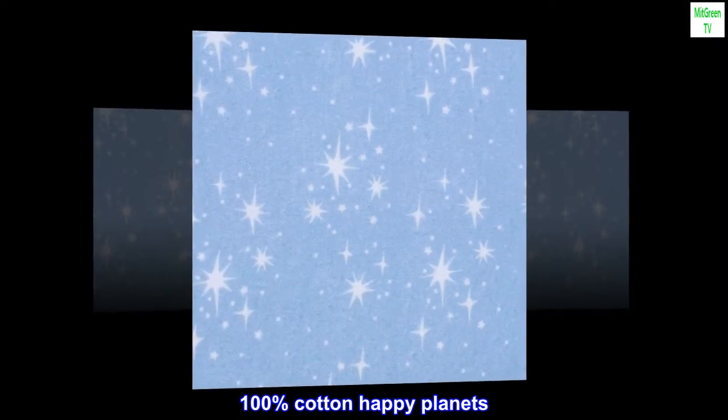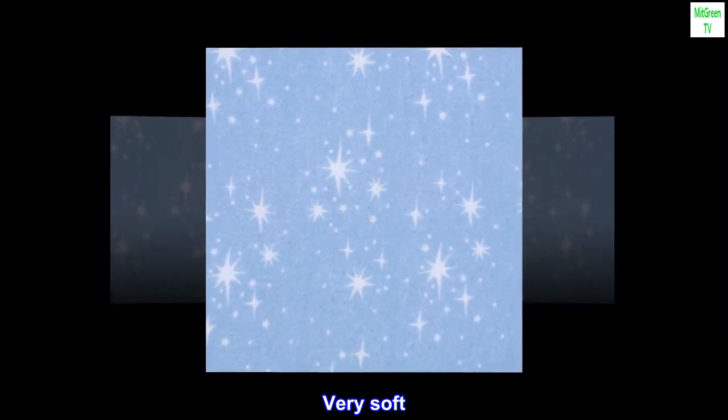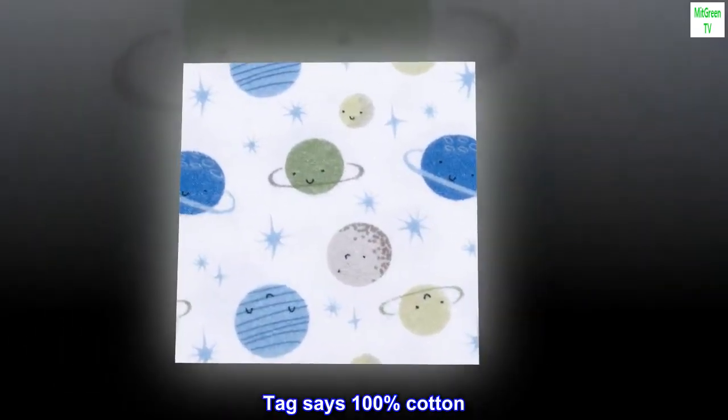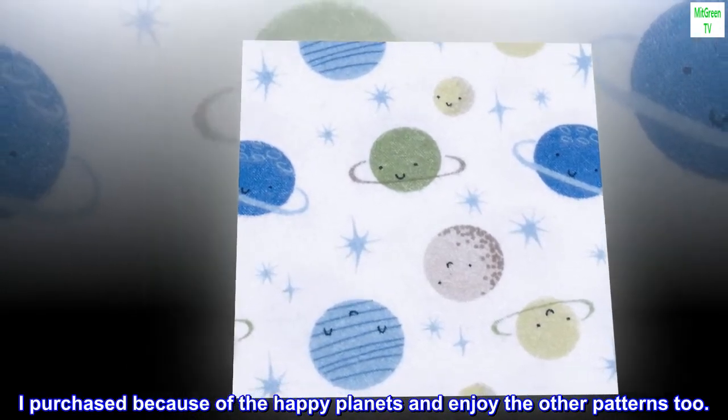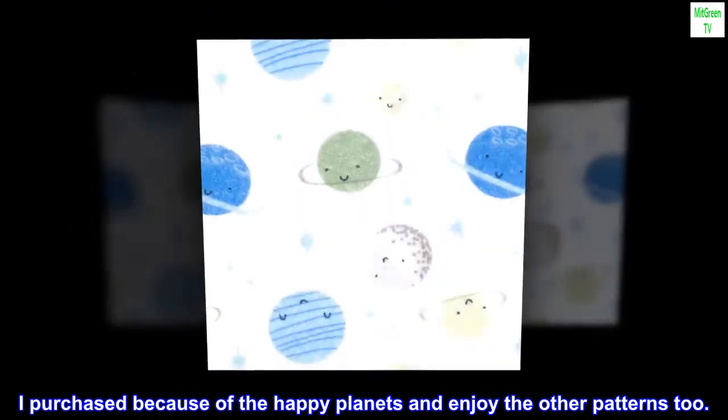Top reviews from the United States. 100% cotton happy planets. Very soft. Tag says 100% cotton. Looks fine after a few washes. I purchased because of the happy planets and enjoy the other patterns too.